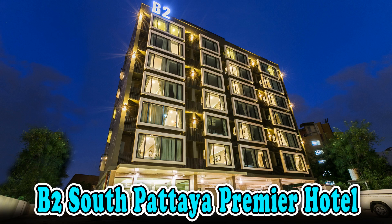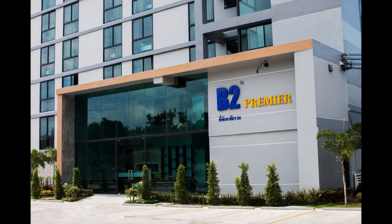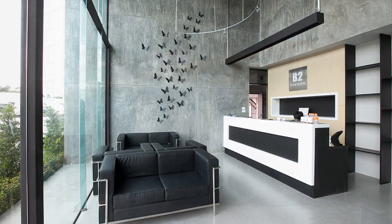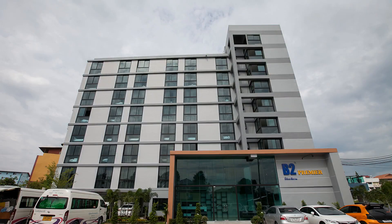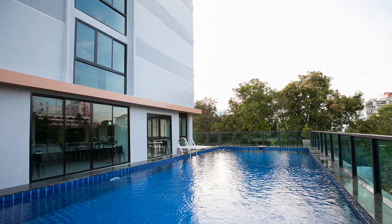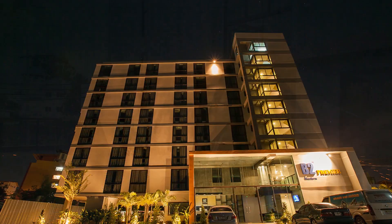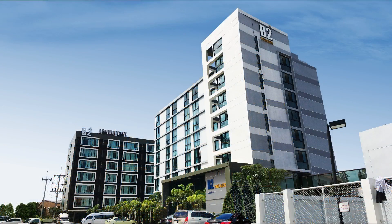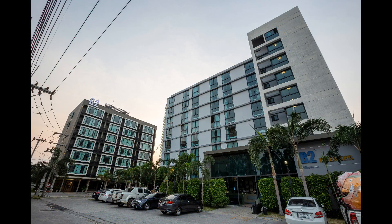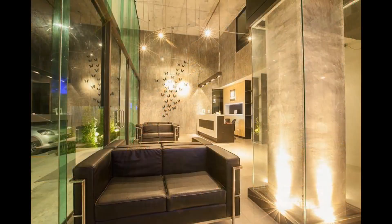B2 South Pattaya Premier Hotel is a budget-friendly accommodation option located in the heart of Pattaya, Thailand. As part of the B2 boutique and budget hotels chain, this hotel offers comfortable rooms and excellent service at an affordable price. Guests can enjoy easy access to popular attractions in South Pattaya, while still being able to relax in a quiet and peaceful environment. The hotel features modern amenities and a friendly staff dedicated to making each stay memorable.